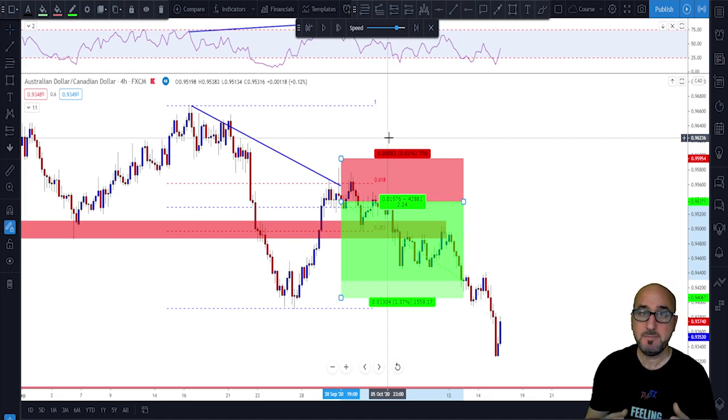That was it about the 2618 strategy. If you want to learn more about breakout trading, watch the video coming after this one — see you next time.